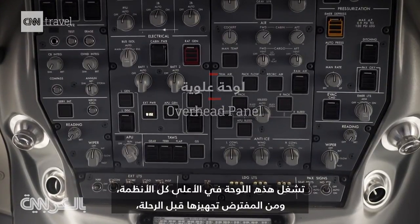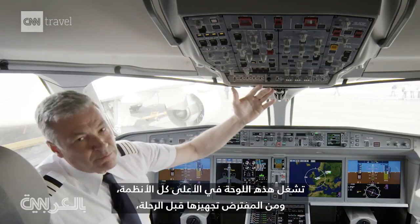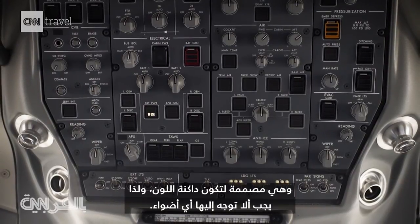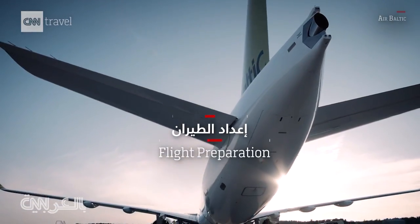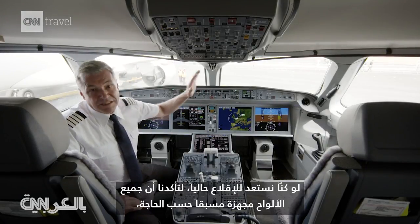This panel up here operates all of the systems. It's basically meant to be set before the flight. It's designed to have a dark cockpit, so there should be no lights on, and if you don't have any non-normals then there should be no necessity really to switch anything in flight.